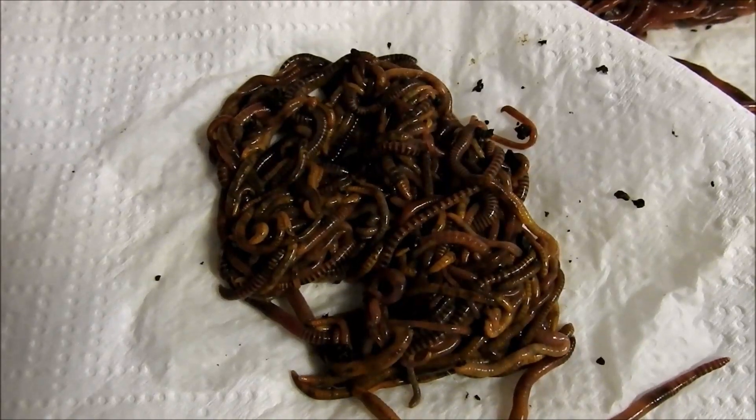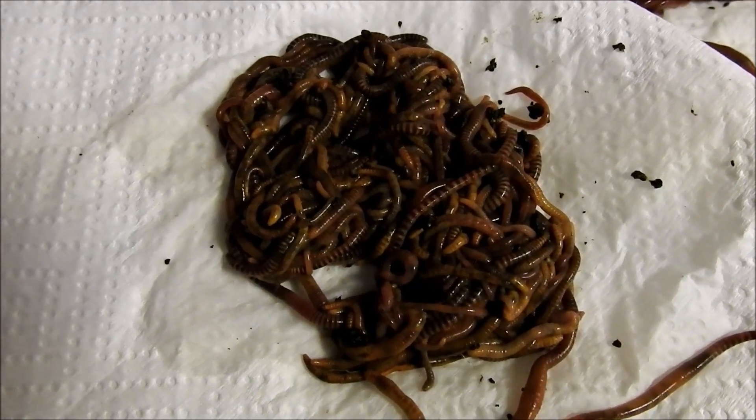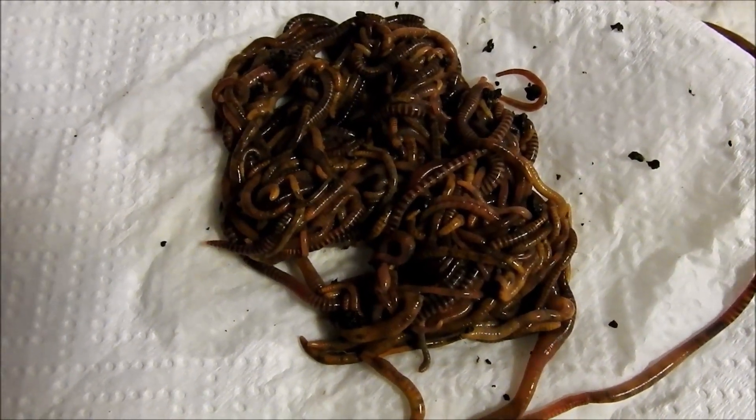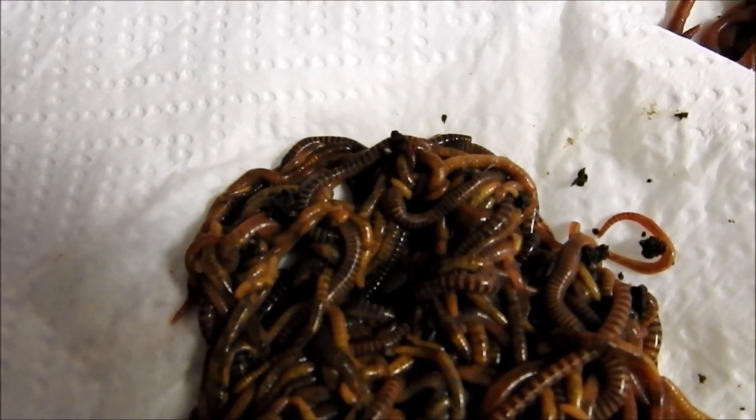Just a quick comparison video of common worm farming worms in Australia. First is the tiger worm.